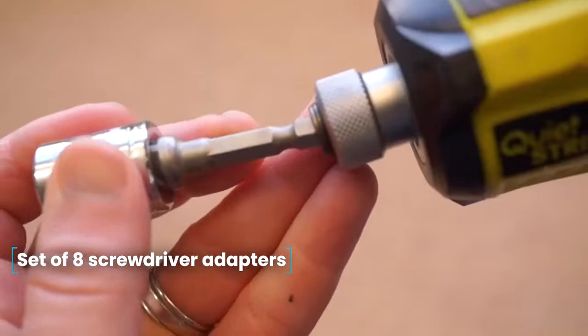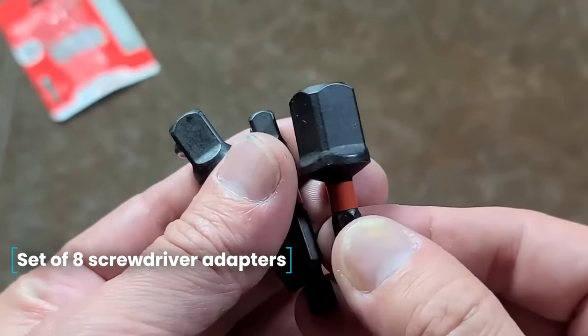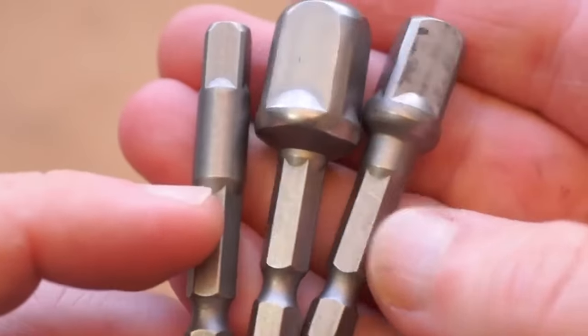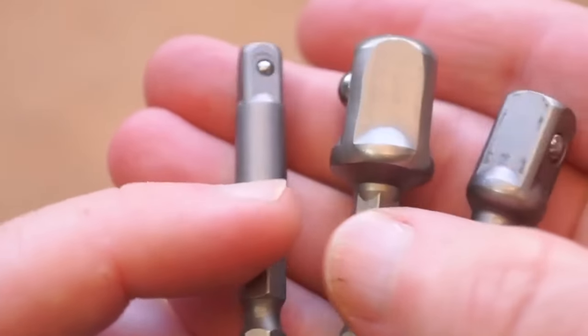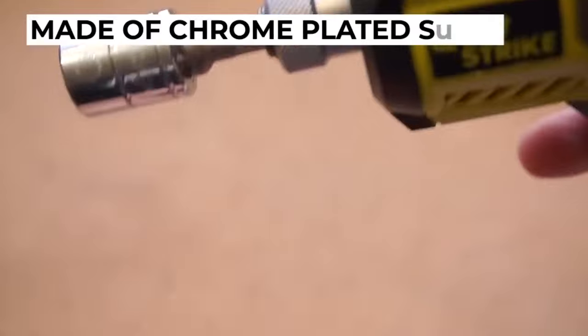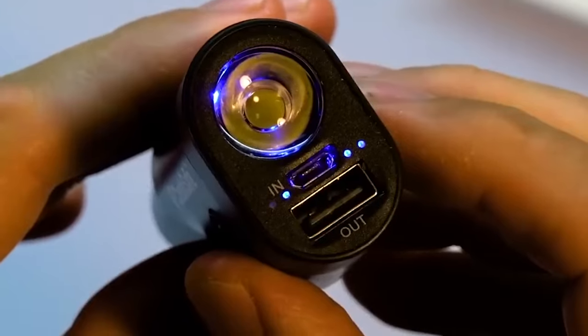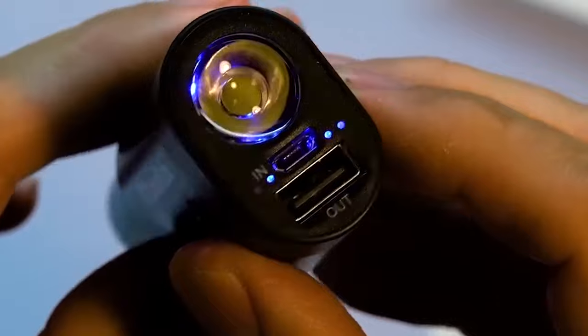Set of Eight Screwdriver Adapters. A set of adapters from hexagon to square, useful for those who have socket heads and a screwdriver — or even better, a hexagonal chuck wrench. Made of reliable chrome-plated steel, now you can use a screwdriver to screw and unscrew various bolts in the car, which is much faster and more convenient.